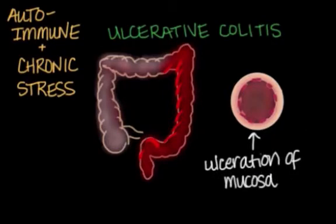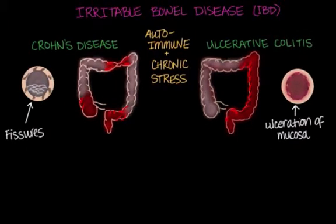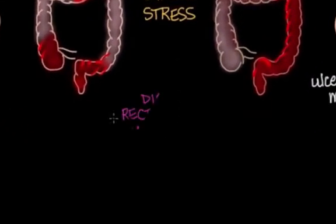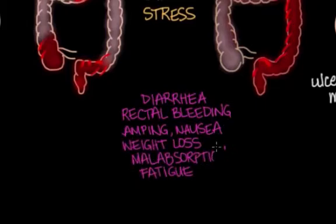As the lining of the intestine becomes inflamed and ulcerated, it loses its ability to adequately process food and waste or absorb water, which can result in loose stools. Many patients go through periods of remission and periods of active flare-ups. Symptoms include diarrhea, rectal bleeding, cramping, nausea, weight loss, malabsorption, and fatigue.